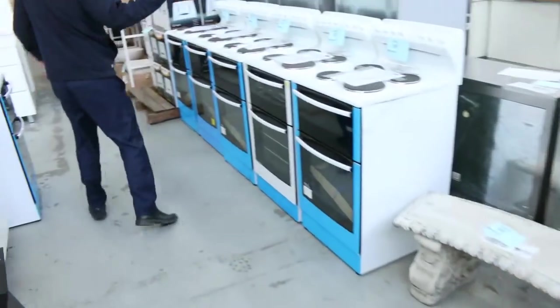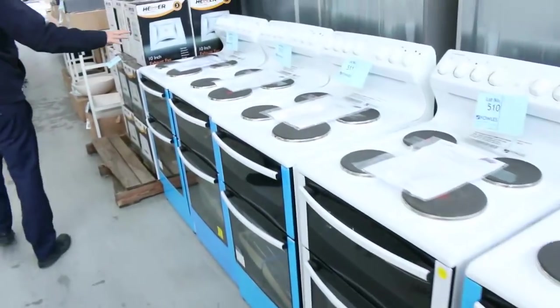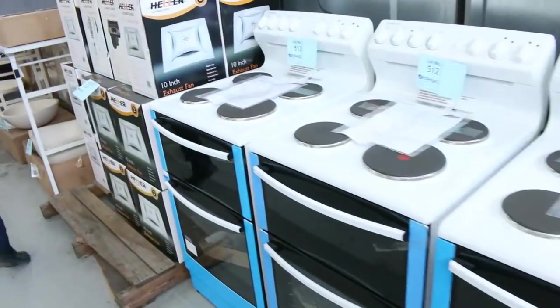We've got heaps of freestanding cookers — about ten of those. Last week they were selling around the mid-$400 mark, and they're about $1,200–$1,300 in the shop, so really nice buying.